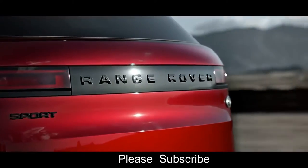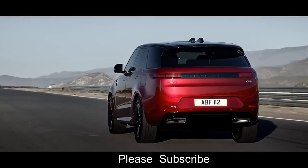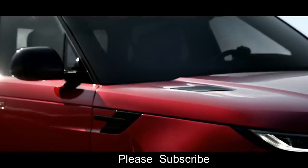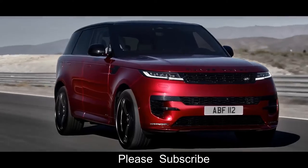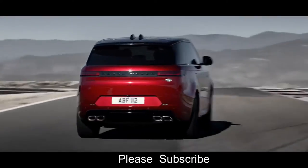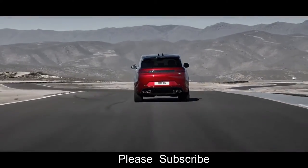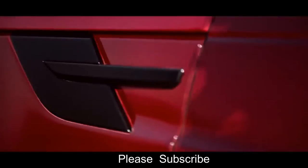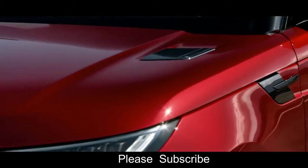The continuous, uninterrupted tail light graphic defines the vehicle's width. The assertive presence is further accentuated by the Dynamic model, and if you choose the Black Pack, the bonnet and side vents take a gloss black form.